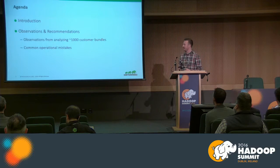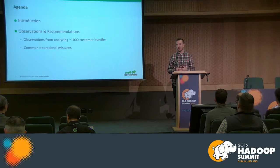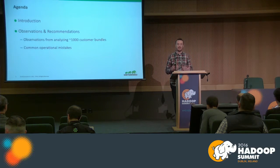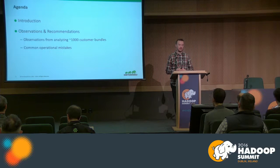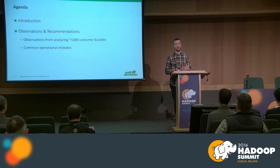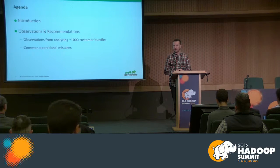What we're going to do is introduce what SmartSense is. That's the product we've created. SmartSense captures diagnostic information from our customers' clusters, and we produce recommendations off of that data and give those recommendations to our customers. I want to spend the meat of the conversation talking about what we've observed from processing those bundles — what recommendations we've come up with, what operational challenges we see, and what common issues operators make in production.